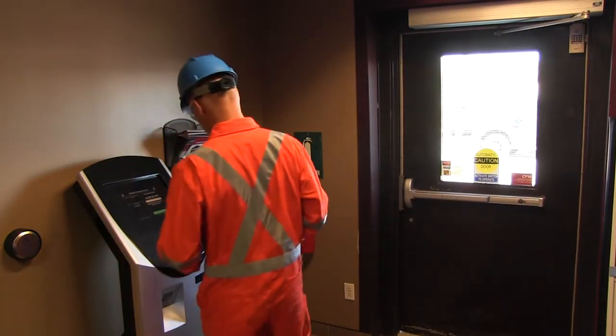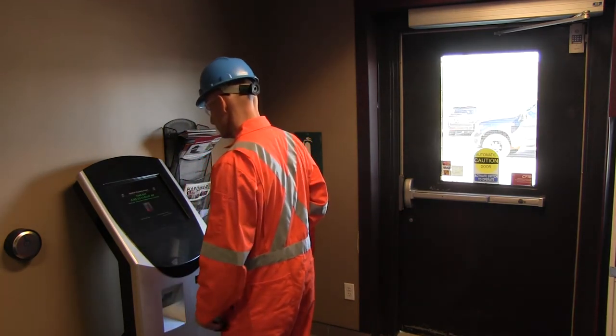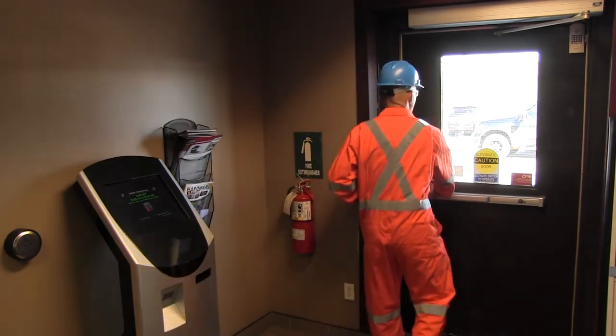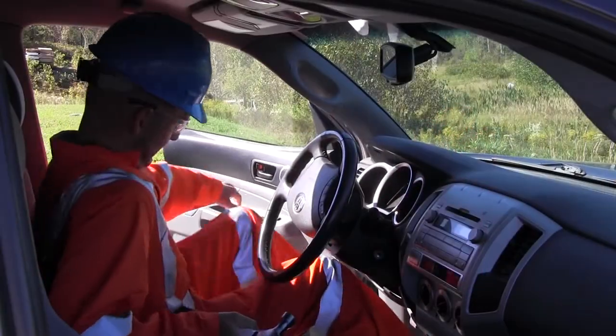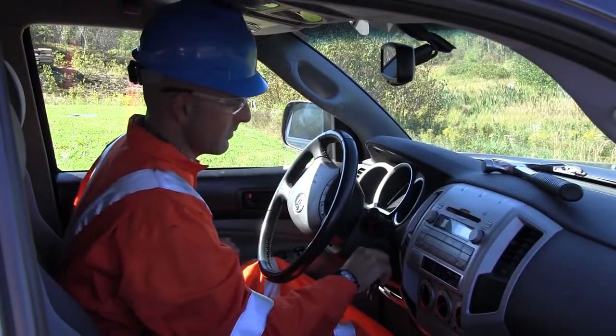When a worker is done their shift, they must swipe out at the compliancy kiosk, which tags them out of the system. The worker then proceeds to the gate control access where again the system reads the worker is in the vehicle and tags them off the property.